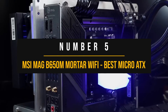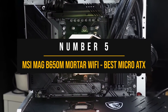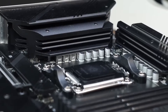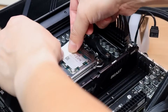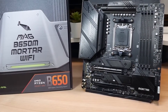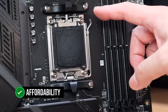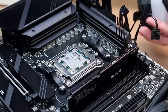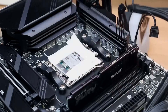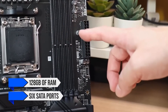Number 5: MSI MEG B650M Mortar Wi-Fi — Best Micro ATX B650 Motherboard. If you're looking for the best Micro ATX B650 motherboard to pair with your new Ryzen 7000 series processor, this piece of hardware certainly stands out. One of the top features is its affordability. Given its size, it's a perfect fit for small form factor builds. Despite the size constraints, MSI has managed to provide a good I/O with room to support a whopping 128GB of RAM and 6 SATA ports.